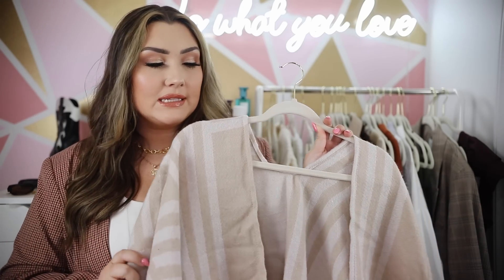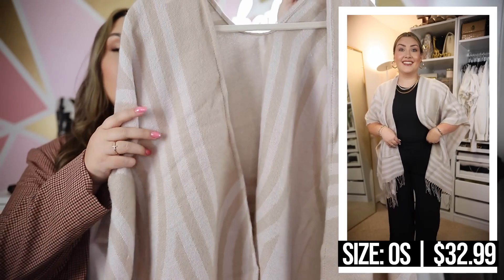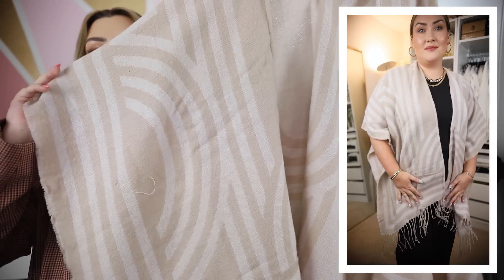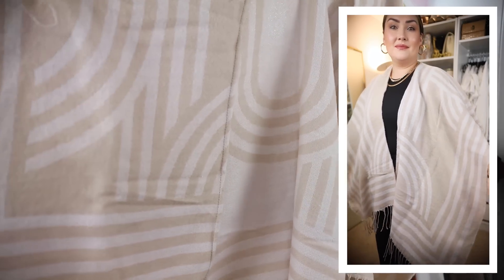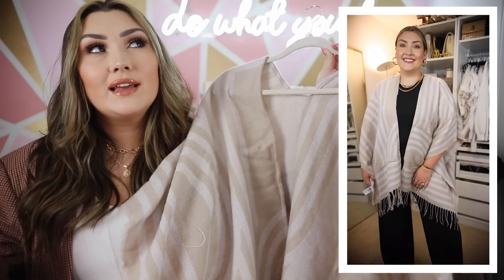There were several cashmere ponchos in the Nordstrom sale that were very expensive, so I wanted to find something similar, and I found this one from H&M and fell in love with it. I love the neutral color and that it looks like cashmere without the price tag — it's not cashmere but it's still really soft and not itchy at all. It's a classic poncho that drapes over your shoulders with a nice print in two neutral colors and fringe at the hem. A poncho is great for fall — pair it with a bodysuit and denim and booties, or throw it over a dress as a dressier alternative to a cardigan.